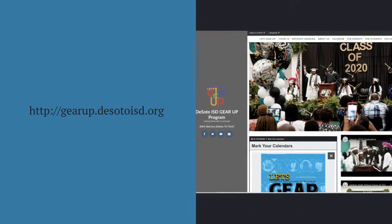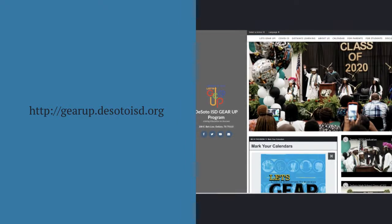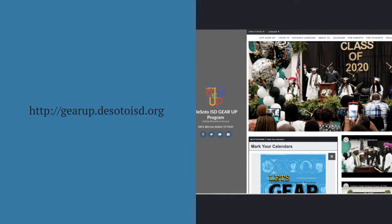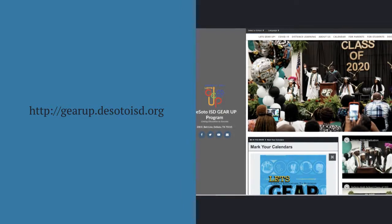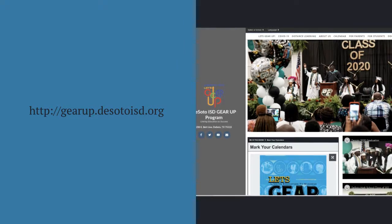Our official website is where you can learn more about our program, get insight to upcoming Let's Gear Up events and virtual sessions, get distance learning information, access our calendars, media, and links to help with financial aid resources, college preparation toolkits, applications, and much more. You can locate the site at GearUp.DeSotoISD.org.